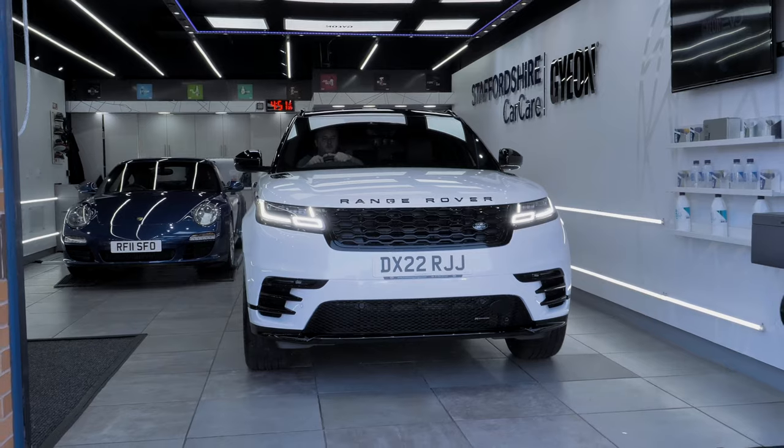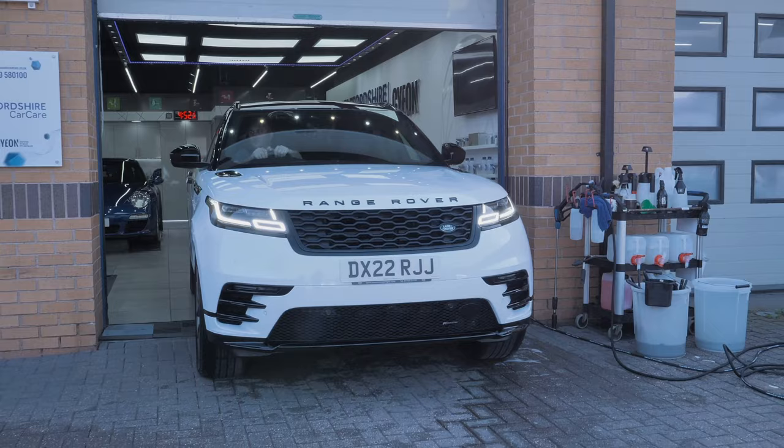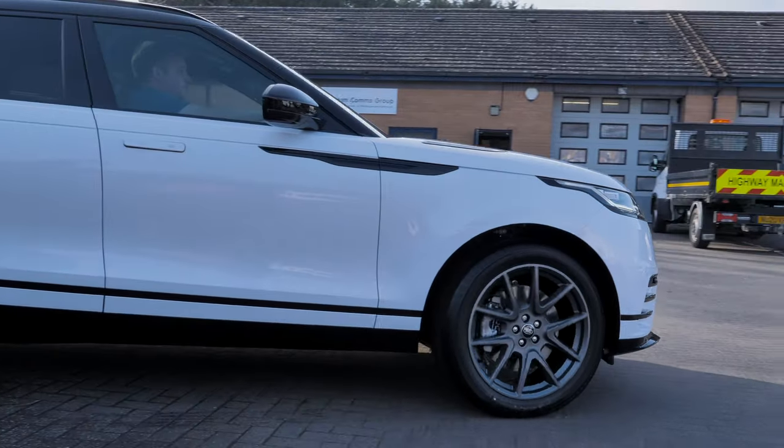The Range Rover Velar is now completed after its ceramic coatings to the paint and wheels. If you are looking for something along that kind of nature, head over to our website at staffordshirecarcare.co.uk and we'll send you a proposal.